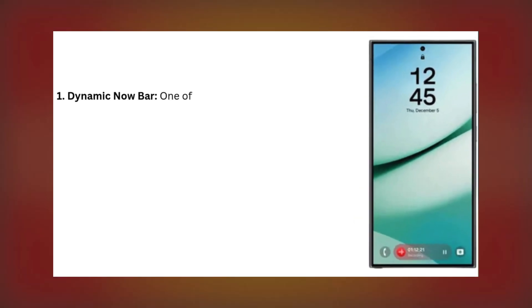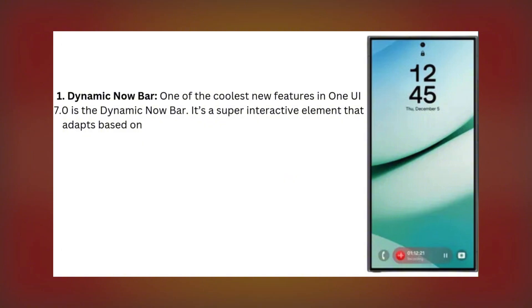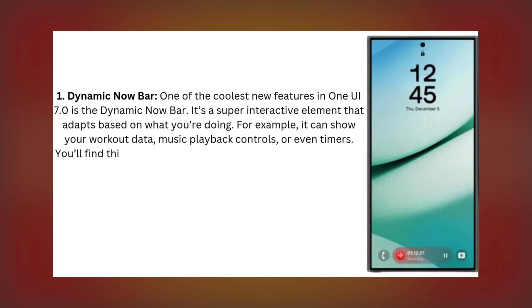One: Dynamic Now Bar. One of the coolest new features in One UI 7.0 is the Dynamic Now Bar. It's a super interactive element that adapts based on what you're doing. For example, it can show your work app data, music playback controls, or even timers.